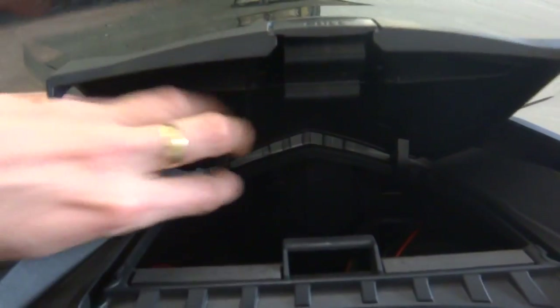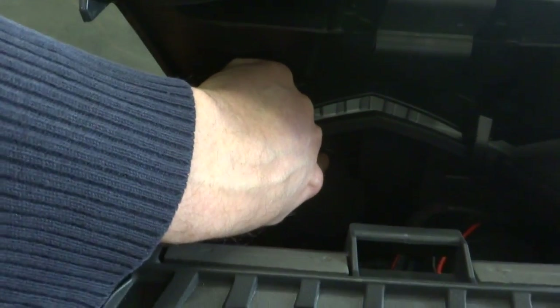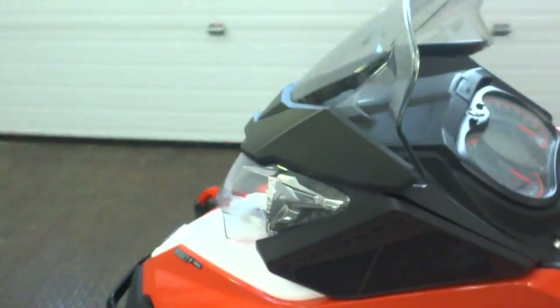Up in front here in the glove compartment — open that up. Can't quite see it, but just in the back there we've put in a dual USB charger. You can put your phone in there, your camera — keep things charging as you ride.